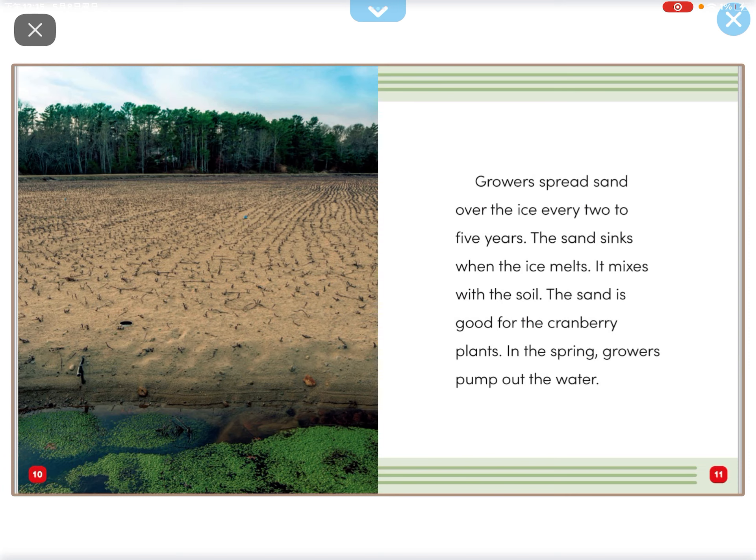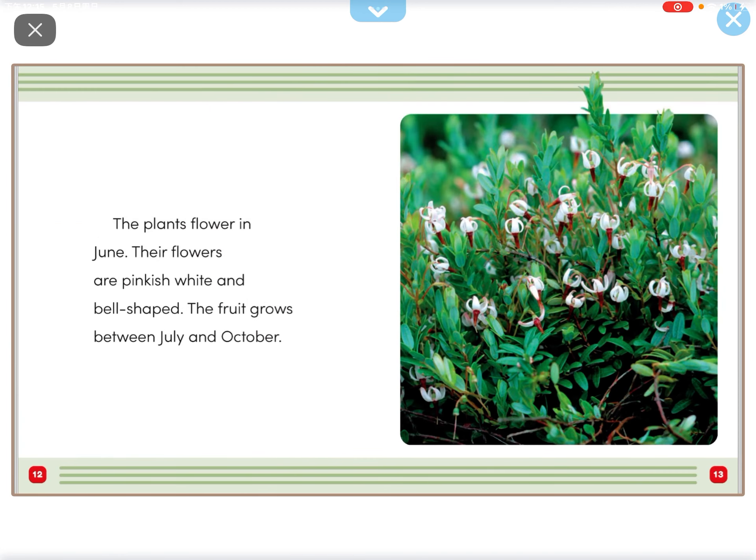Growers spread sand over the ice every two to five years. The sand sinks when the ice melts. It mixes with the soil. The sand is good for the cranberry plants in the spring.